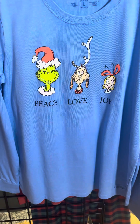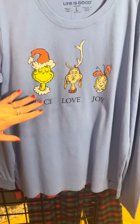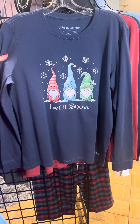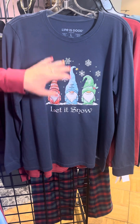Then we have — wow — the Grinch! Peace, love, and joy. Is that not hilarious? That is so, so cute. The gnomes — the gnomes are popular every year. We've got three little gnomes there, a couple of snowflakes, and it says let it snow.